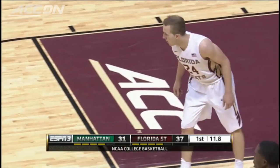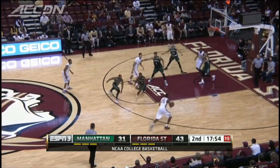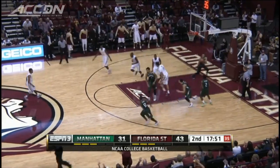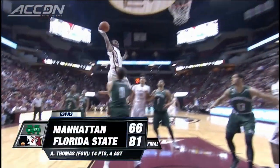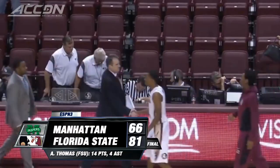They're up 37-31 at the half. Second half, more from the Noles — up a dozen. It's Thomas, skying, a team-high 14 points. That must-see moment. Six players in double digits for the Noles. 81-66 the final.